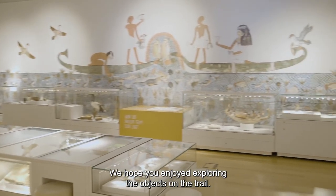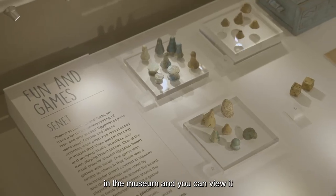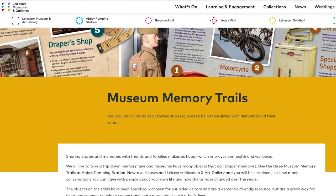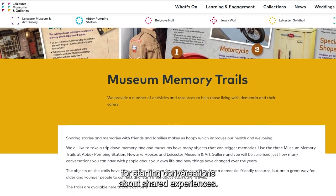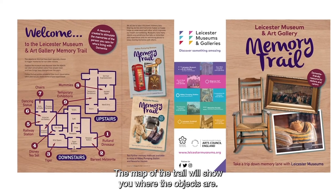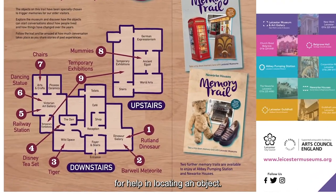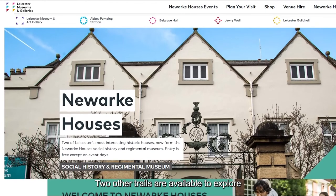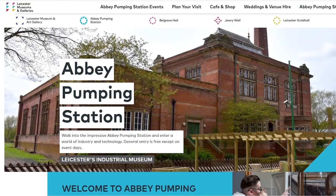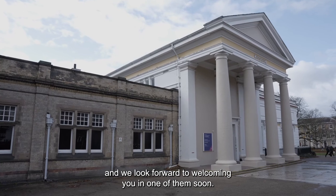We hope you enjoyed exploring the objects on the trail. You can pick up a printed copy of the trail in the museum and you can view it on the Leicester Museums and Galleries website. You will find more suggestions for starting conversations about shared experiences. The map of the trail will show you where the objects are, and you can always ask one of the friendly museum staff for help in locating an object. Two other trails are available to explore at Newark Houses and Abbey Pumping Station. Remember, museums are free to visit and we look forward to welcoming you in one of them soon.